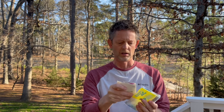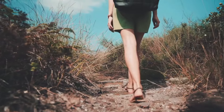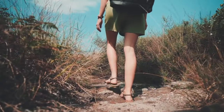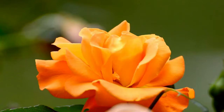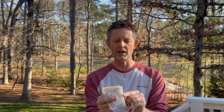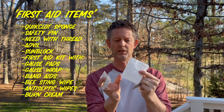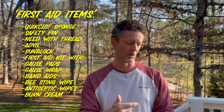And then I've got my first aid kit. In here I have a safety pin and a needle and thread for blister care. I don't have Moleskin — I use duct tape for blister care. I've got some band-aids, an antiseptic wipe, bee sting wipes, burn creams, more band-aids, gauze pads, and I also drop a pack of Advil and Tylenol in there as well. And lastly, I have sunblock. That's it for my first aid kit.